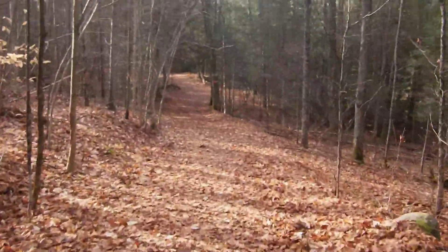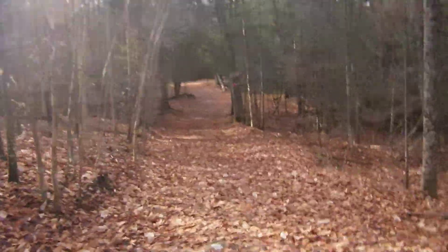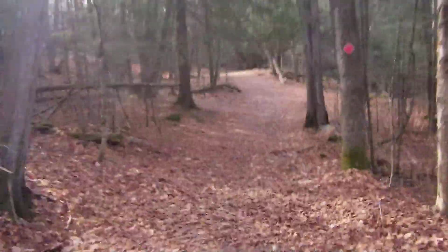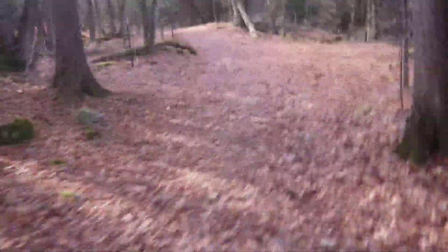This is Barnum Creek. I've got one hand on the front brake, so if I go flying forward, that's because I shouldn't be doing this. Let's just keep going. I'm hoping that this will take us right down to the actual Barnum Creek.